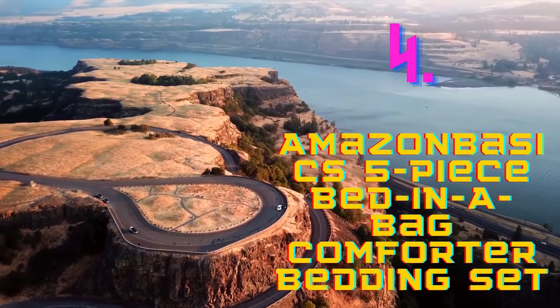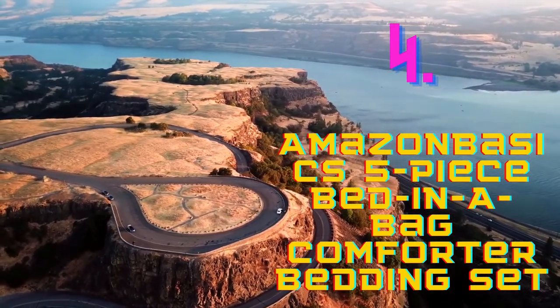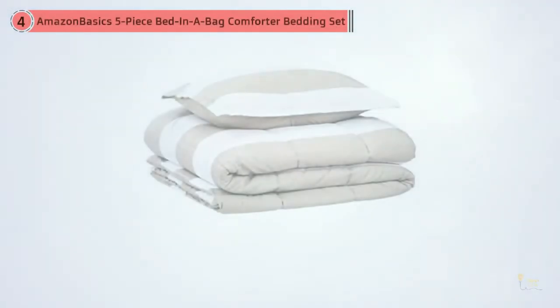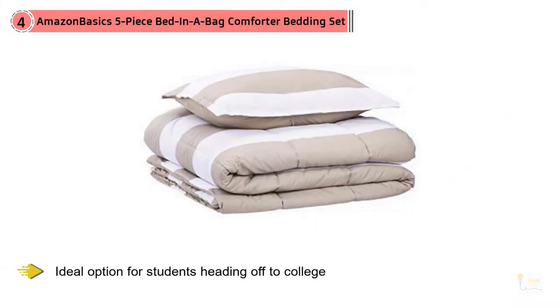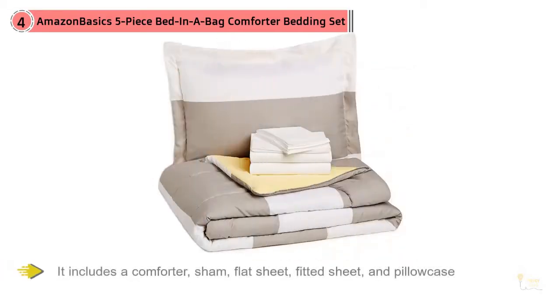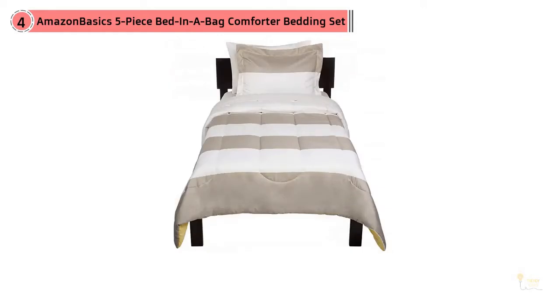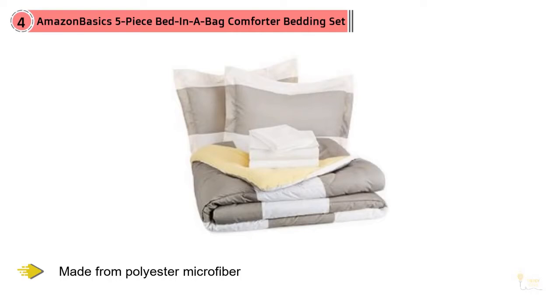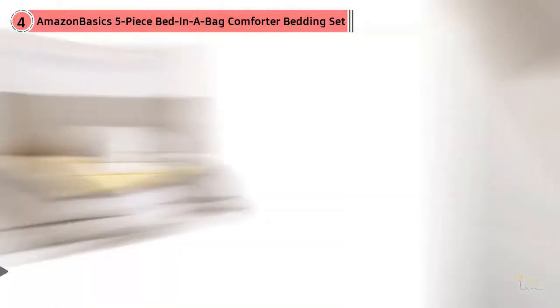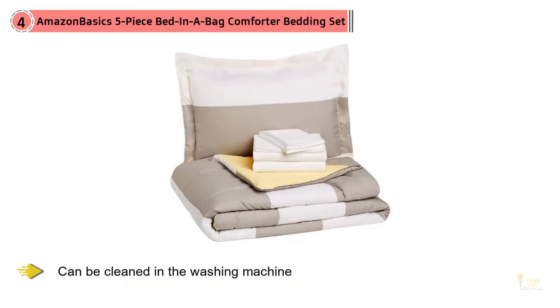Number 4: AmazonBasics 5-Piece Bed-in-a-Bag Comforter Bedding Set. The AmazonBasics 5-Piece Bed-in-a-Bag Comforter Bedding Set is an ideal option for students heading off to college. It includes a comforter, sham, flat sheet, fitted sheet, and pillowcase, and you can choose from more than a dozen colors and patterns. The bedding is made from polyester microfiber, so it's incredibly soft and cozy. The pattern of the sheets is picked to complement the comforter, and all the pieces can be cleaned in the washing machine, just in case you spill on them. Reviewers say that the twin XL option fits perfectly on dorm beds, and many note the colors are vibrant and beautiful.